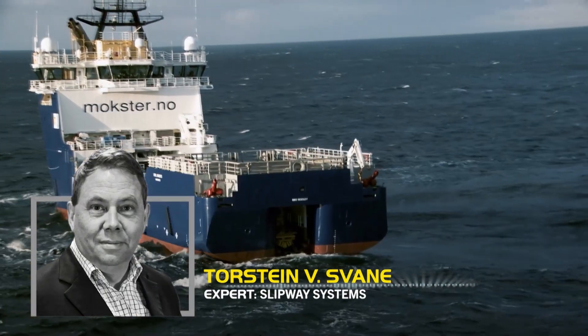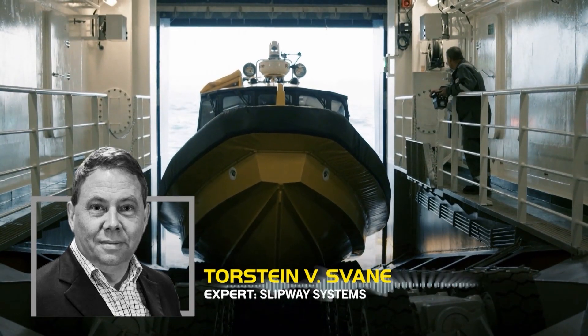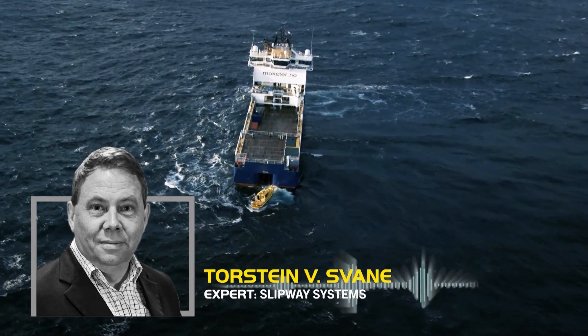Launch and recovery of watercraft in offshore conditions can be extremely challenging. We offer safe, efficient and comfortable solutions that are customized to your needs.